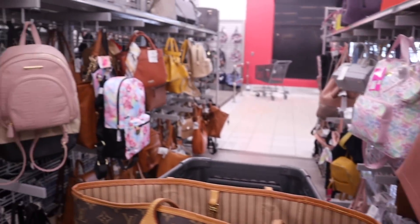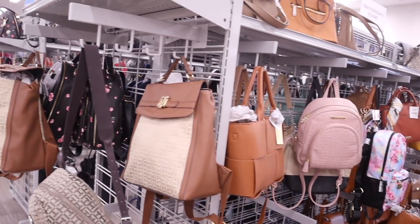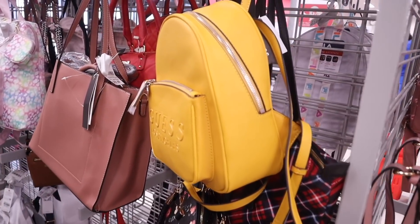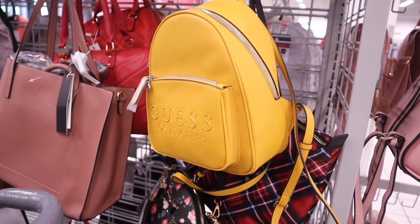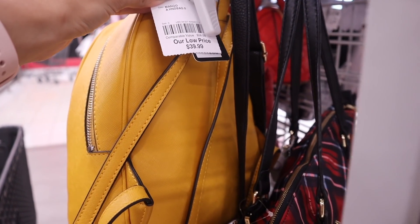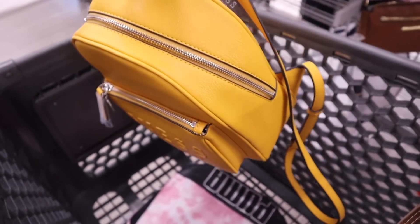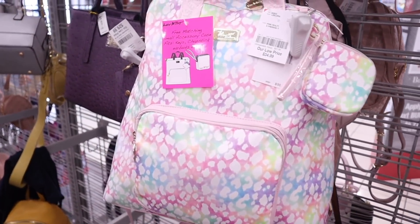The purse section is massive and it keeps going over there — so much to look at. There's a Guess backpack in mustard yellow, which is a really nice color for fall, priced at $40. I obviously need to bring this home.